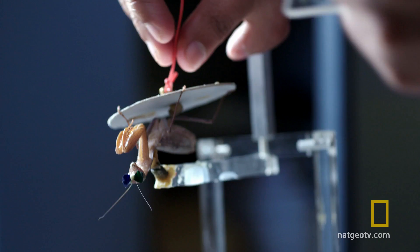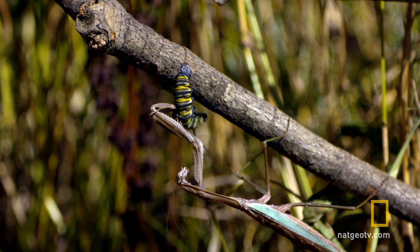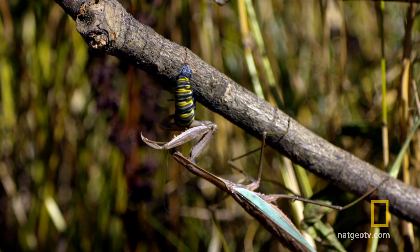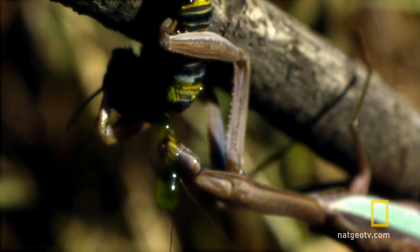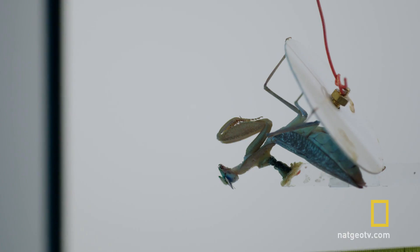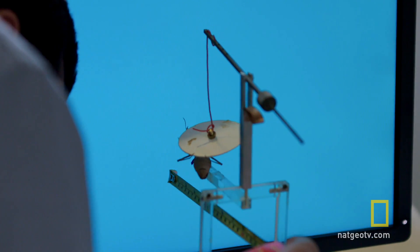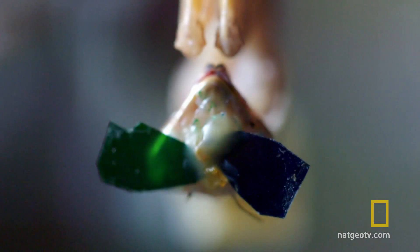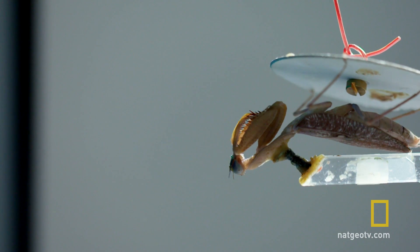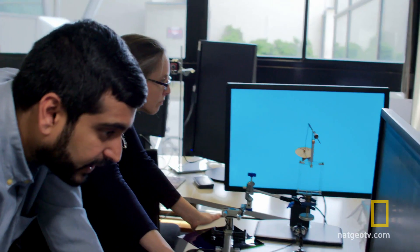How can they make sure the mantis is really seeing in 3D? Praying mantises will only strike at prey if they are close enough to their target. Jinny and Vivek make sure that the computer screen is out of the mantis' strike range, but the 3D target is within it. And if the mantis actually sees stereoscopically, it will strike at the 3D target, thinking it is close enough to go in for the kill.